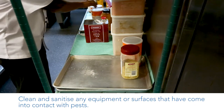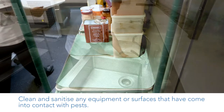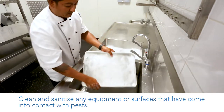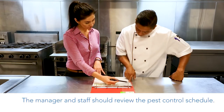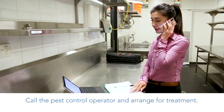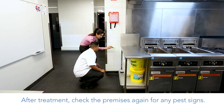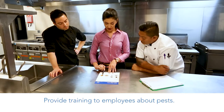Clean and sanitise any equipment or surfaces that have come into contact with pests. The manager and staff should review the pest control schedule. Call the pest control operator and arrange for treatment. After treatment, check the premises again for any pest signs. Provide training to employees about pests.